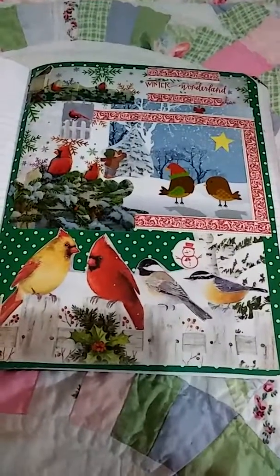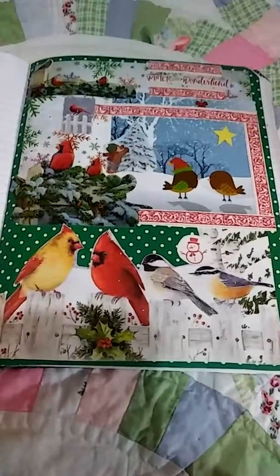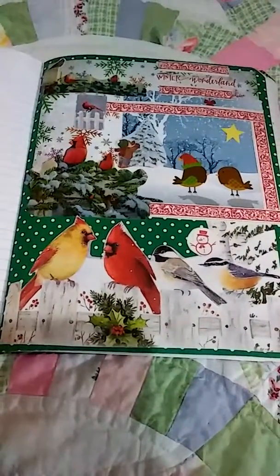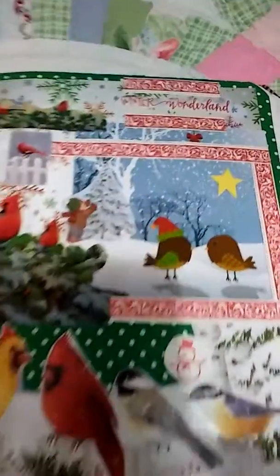Hi everybody, it's Carla. I'm back with another page of my happy journal. It's got a winter slash Christmas theme to it, and this one actually says Winter Wonderland on top.